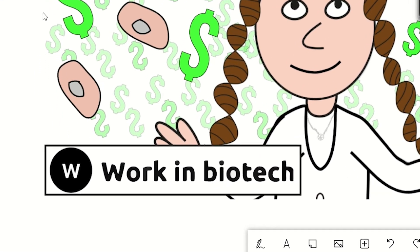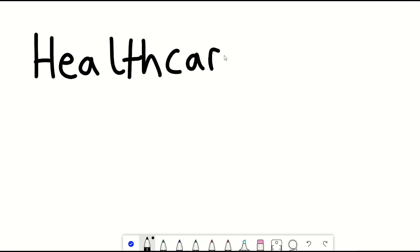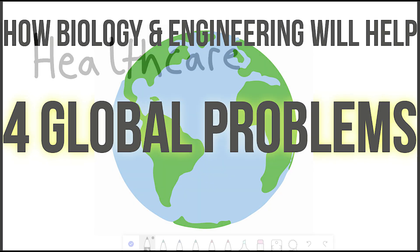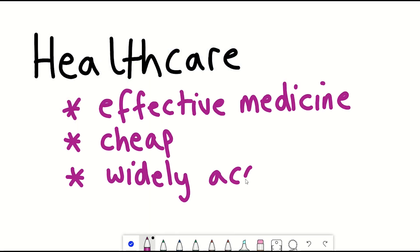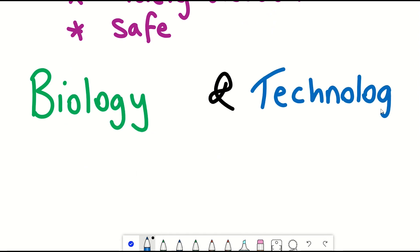This video is sponsored by workinbiotech.com. Healthcare is one of the four major global problems we face. How can we make effective medicines that are cheap and widely accessible? Well, this requires biology and technology. Biotechnology.